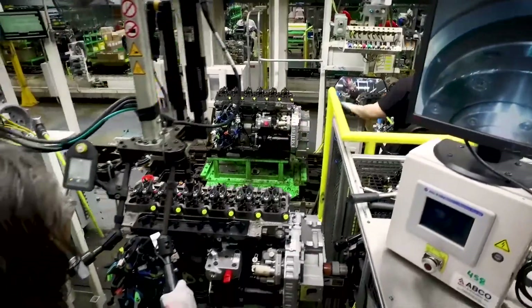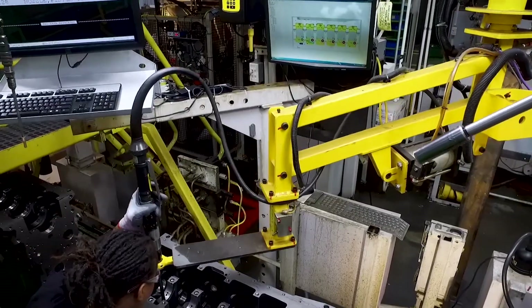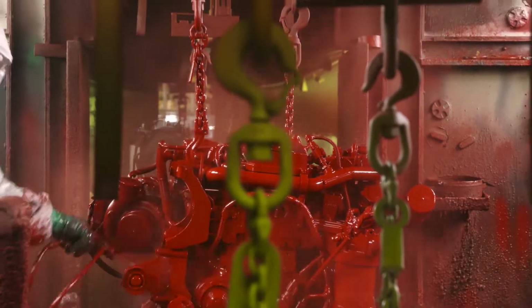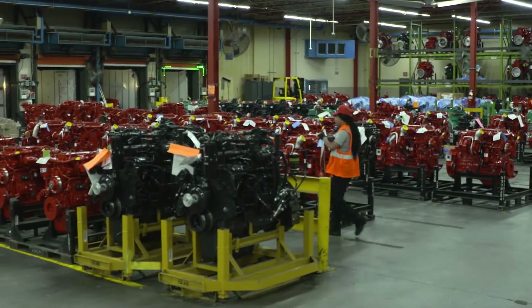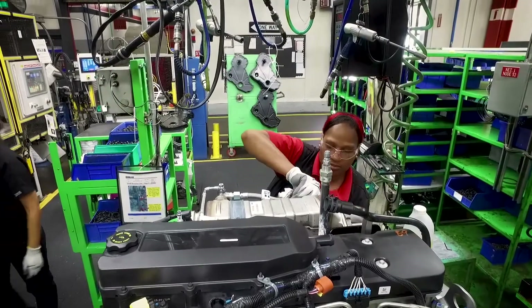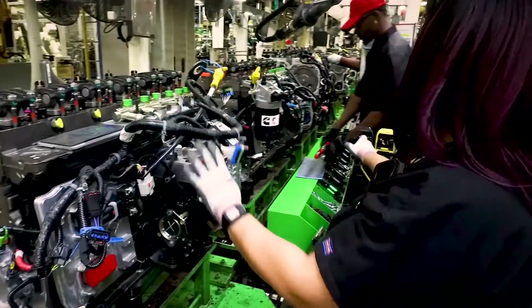We have a quality system that includes error proofing, smart arm technology, and vision systems — every quality system available in the market, we have it here to handle this proliferation. We have the capacity to deliver 600 to 700-plus engines per day. Each engine is built right the first time as we aim to exceed our customers' expectations. Every employee swipes their badge at their station, and that swipe says: I built this engine, I did it right, and I did it right the first time.